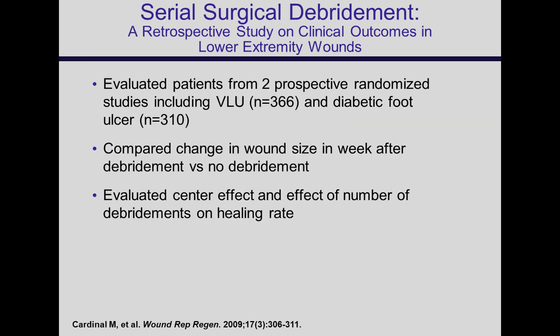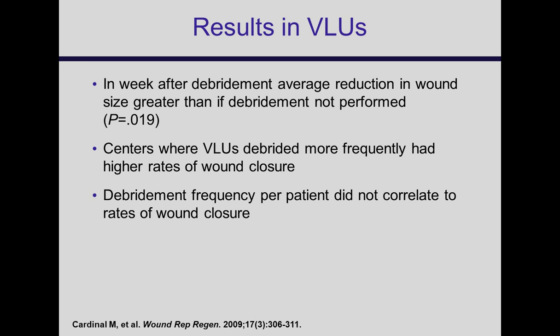Matt Cardinal looked at 366 venous ulcers and 310 diabetic foot ulcers from published clinical trials and found that in the week after debridement, there was a greater wound size reduction when debridement was performed. Also, centers where VLUs are debrided more often had higher rates of closure. A key point was that the frequency of debridement did not correlate with the rate of wound closure — so routinely debriding every week regardless of wound appearance is probably not helping the patient.